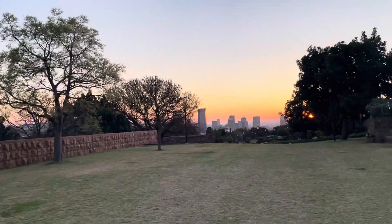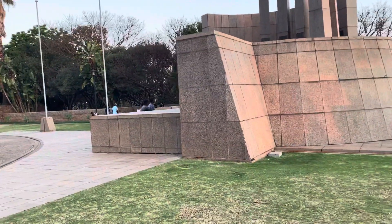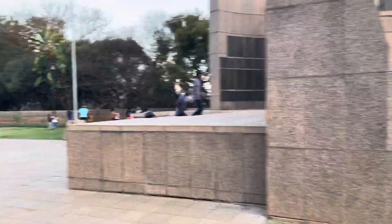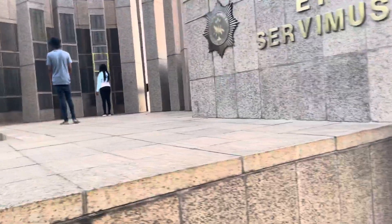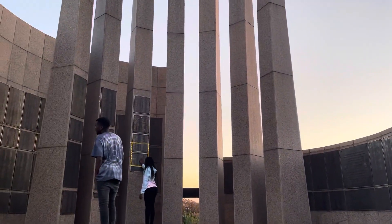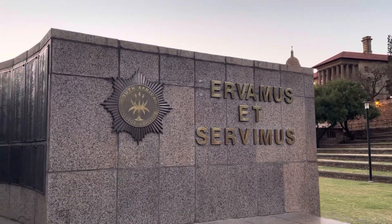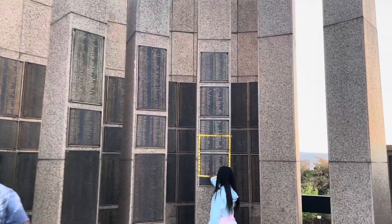This Union Building is also a commemoration of fallen heroes. These are old South African Police Service members. A commemoration of all the fallen heroes.